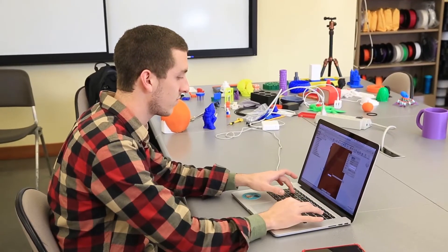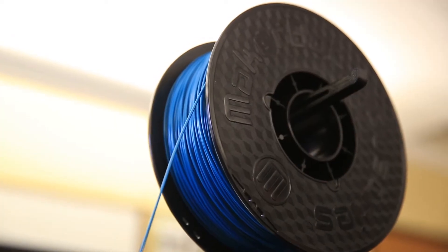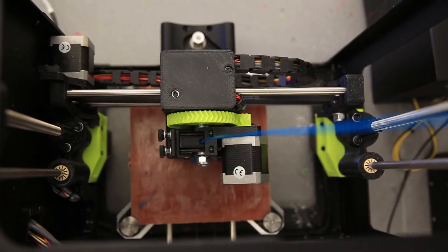There's a sort of common name for 3D printing, which is rapid prototyping. That was the first name given to it, and if you look at it from a manufacturing standpoint, it is very rapid.